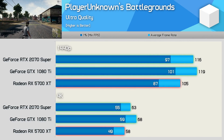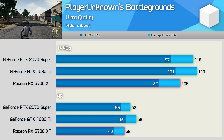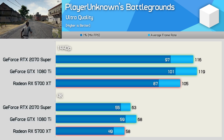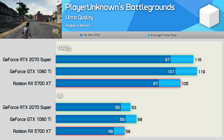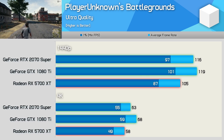Like Fortnite, PUBG uses the Unreal 4 engine, and again we see the 1080 Ti easily beating the 5700 XT. That said, this time it wasn't much faster than the 2070 Super — only edging it out by 3 FPS at 1440p, though the margin did widen slightly at 4K.